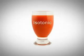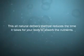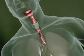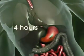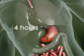Isotonic means having the same fluid pressure as body fluids. This all-natural delivery method reduces the time it takes for your body to absorb the nutrients. Normally, when you ingest a daily vitamin or nutritional supplement tablet, your body must work up to four hours digesting and absorbing the vitamins and nutrients.